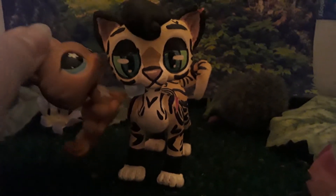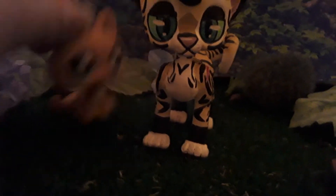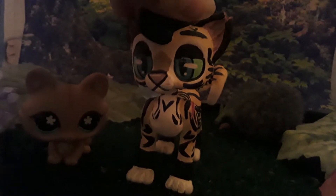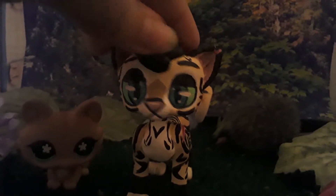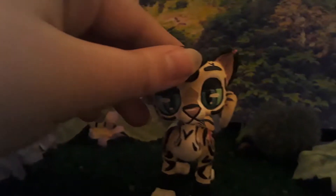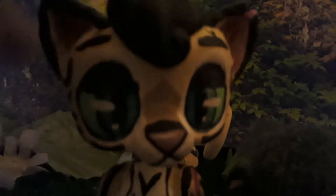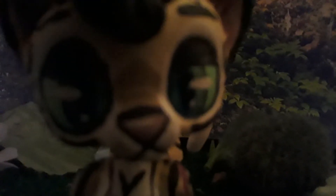I got myself a custom from Pink Bunny Girl 43 and I am excited. This is Longtail, and I love him so much. He is my beautiful boy. This is Longtail — let me give you a nice close-up of his face if it'll focus on him.